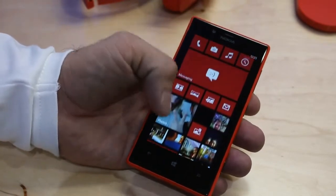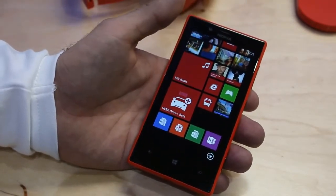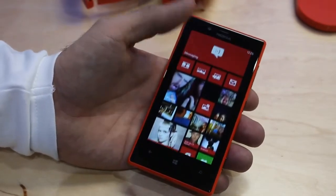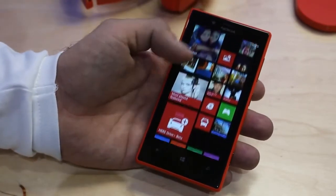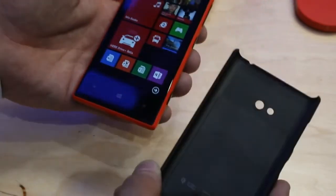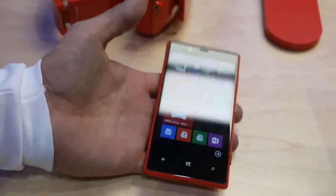While you're offline, you can also take advantage of the full suite of HERE apps, which include maps, public transportation, and drive navigation. The 720 also features an augmented reality application called City Lens, where you can see points of interest through your viewfinder. It also comes with a wireless charging cover, so if you place this on the back of the device you can charge your device without having to plug it in.